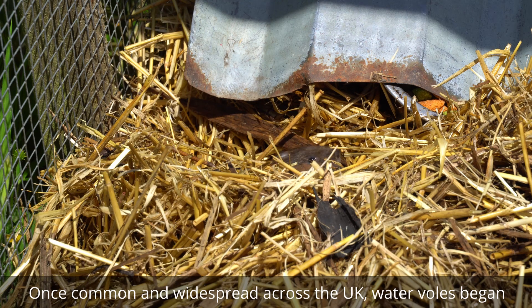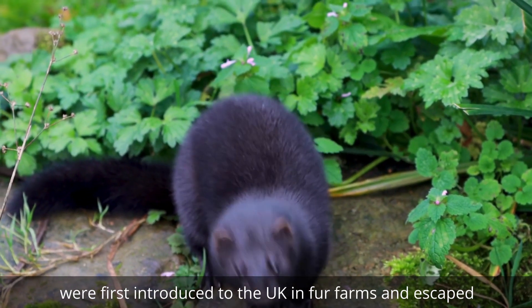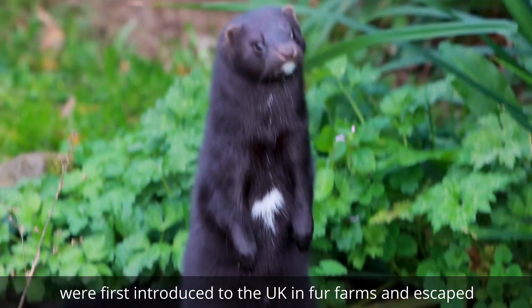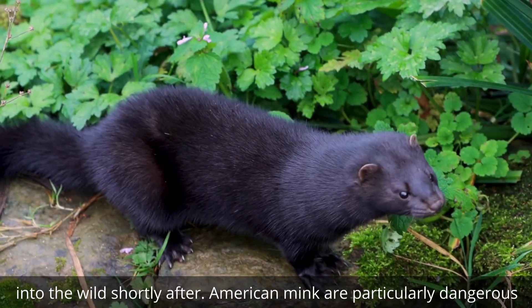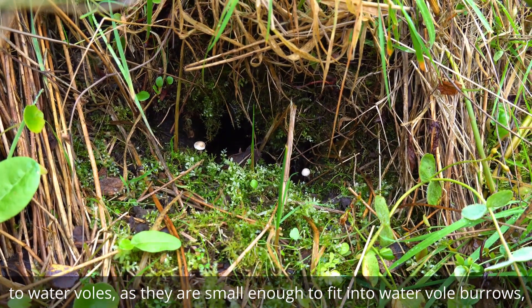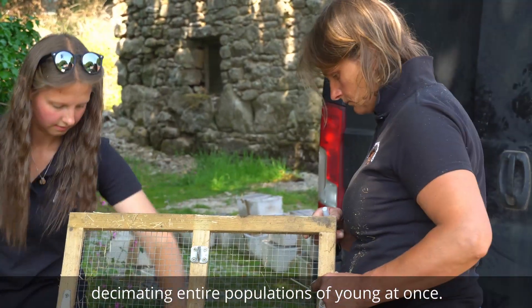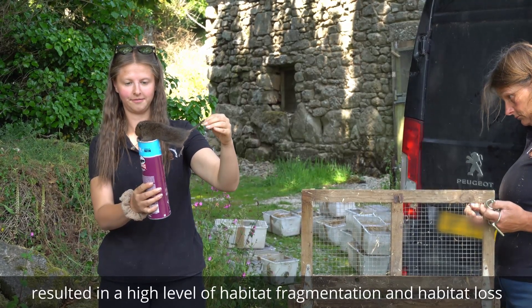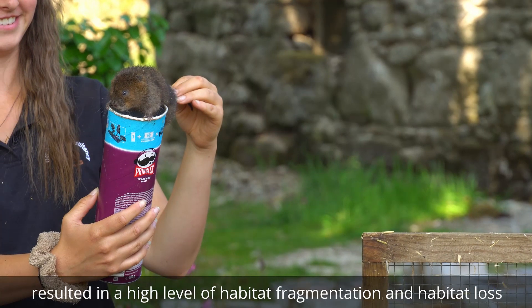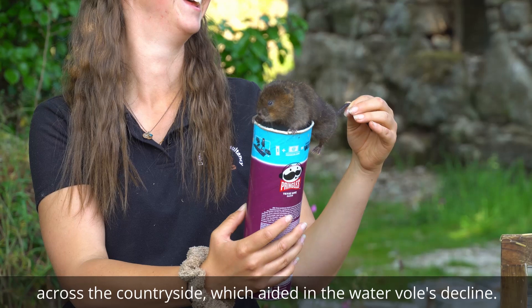Once common and widespread across the UK, water voles began declining after the 1930s, when invasive American mink were first introduced to the UK in fur farms and escaped into the wild shortly after. American mink are particularly dangerous to water voles as they are small enough to fit into water vole burrows, decimating entire populations of young at once. In addition, intensified farming post-both world wars resulted in a high level of habitat fragmentation and habitat loss across the countryside, which aided in the water voles' decline.